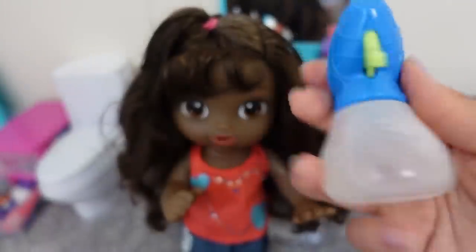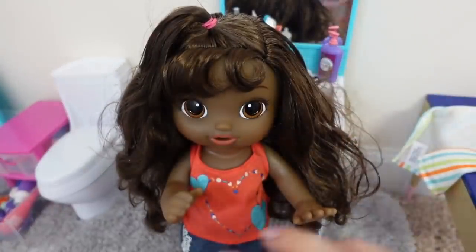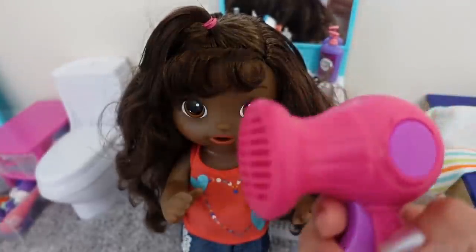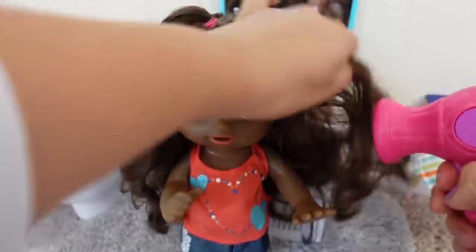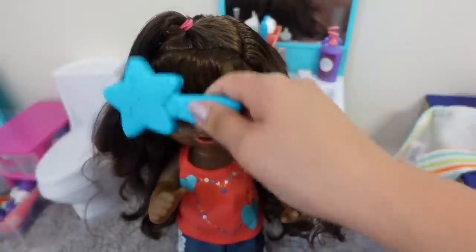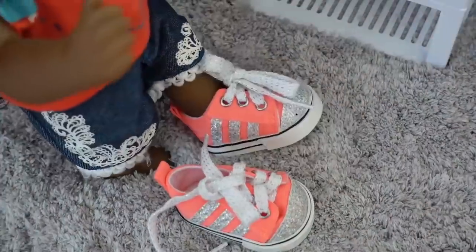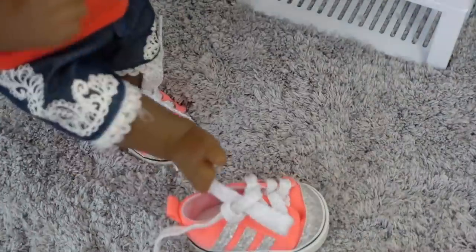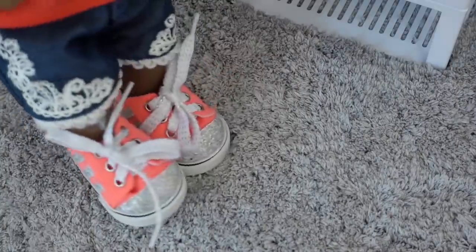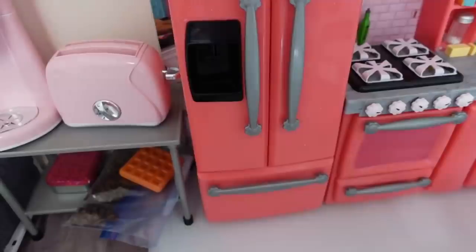I sprayed a little bit of water on her hair with her little hair sprayer and fluffed it up with her little hair dryer. Now I have to make Amaya's breakfast.